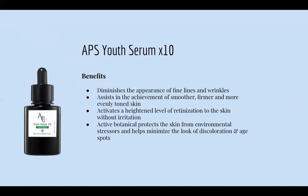Now we are jumping into our EPS Youth Serum x10 — our retinol serum, still part of the Age Exchange line. The benefits: it diminishes the appearance of fine lines and wrinkles, assists in achieving smoother, firmer, and more evenly toned skin, and activates a heightened level for the skin without irritation. Active botanicals protect the skin from environmental stressors and help minimize discoloration and age spots. This you would use at night — all our retinol lovers will love that.